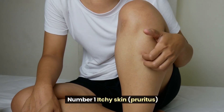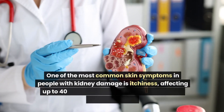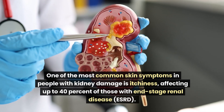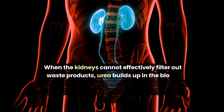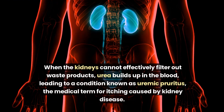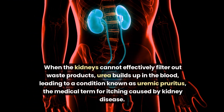Number 1: Itchy Skin, Pruritus. One of the most common skin symptoms in people with kidney damage is itchiness, affecting up to 40% of those with end-stage renal disease, ESRD. When the kidneys cannot effectively filter out waste products, urea builds up in the blood, leading to a condition known as uremic pruritus — the medical term for itching caused by kidney disease.